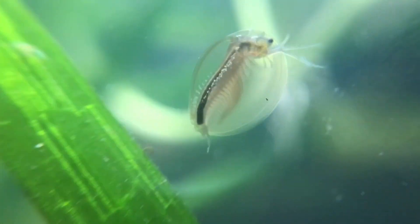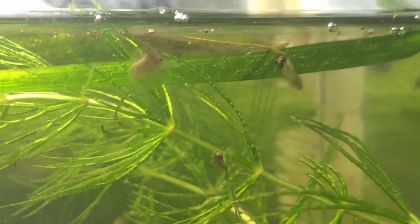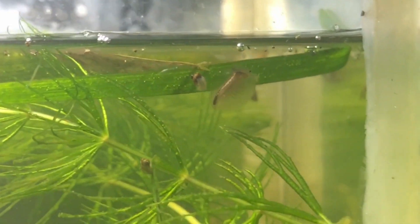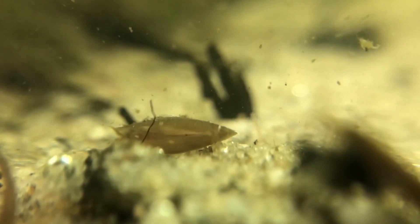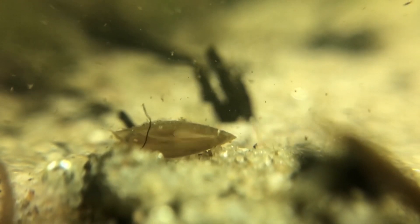Sometimes they lie down on their sides on the surface, or in the substrate, and they also dig themselves into the substrate. They swim with their antennas and filter their food out of the water or the mud.